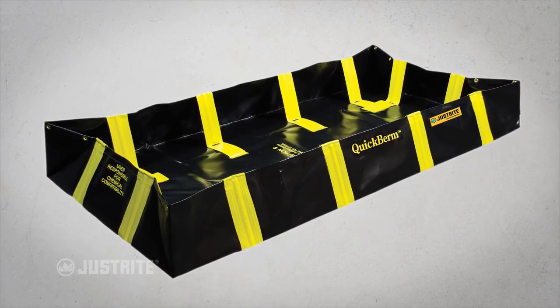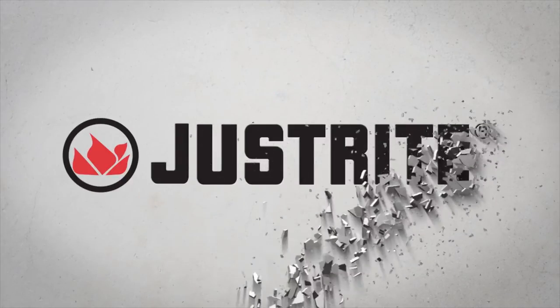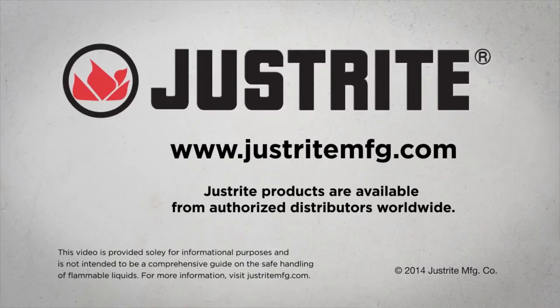Quick Berms with inside wall support from Just Right — visit www.justrightmfg.com or call your sales representative for more information.